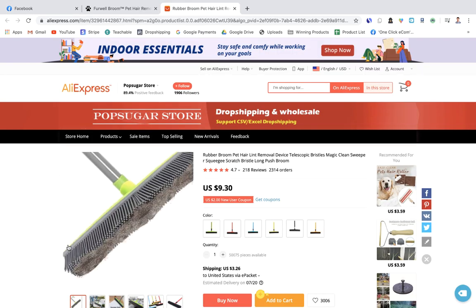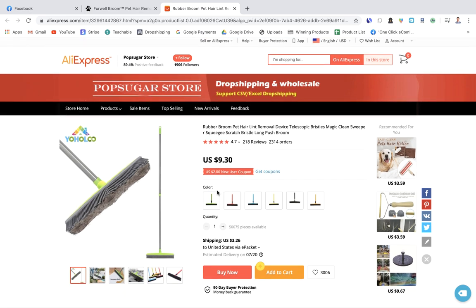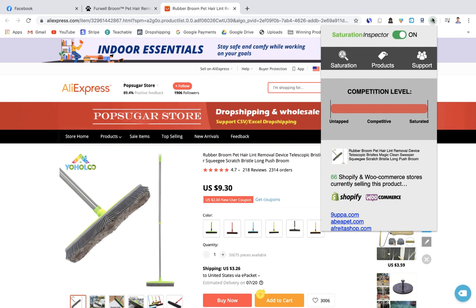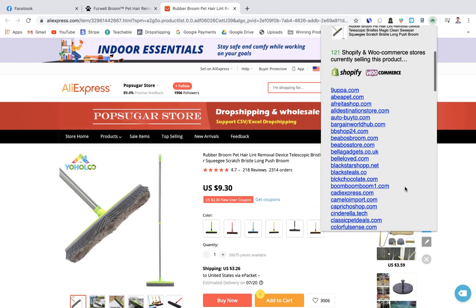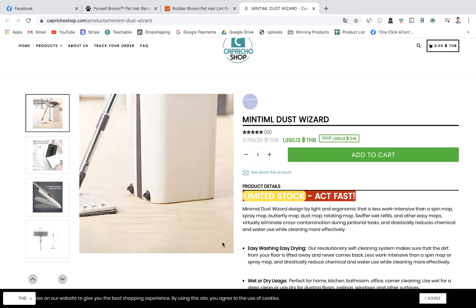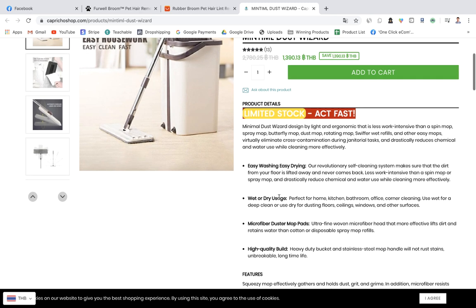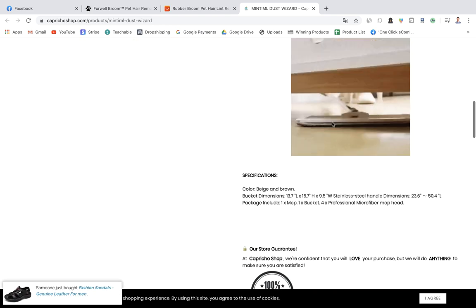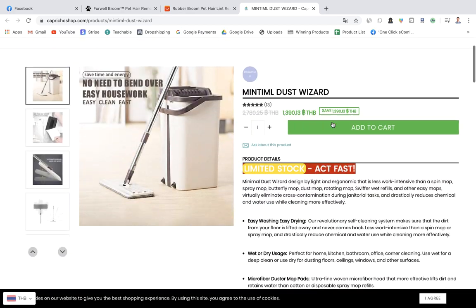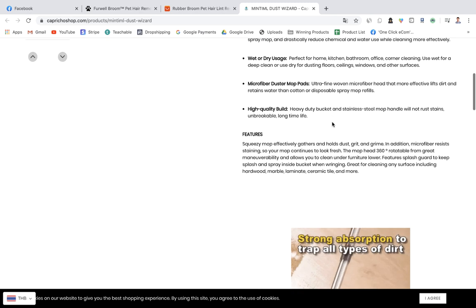On AliExpress the broom is just $9.30, so you could easily price it around $30 with a great product page and video. A competitor's store looks a bit spammy with a 'limited stock' banner, but has a decent product description, GIFs showing how it works, and five-star image reviews. You could massively improve on that product page by adding a video, more descriptions, and more GIFs.